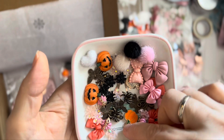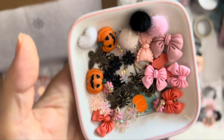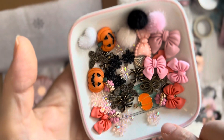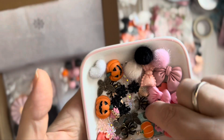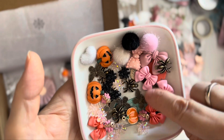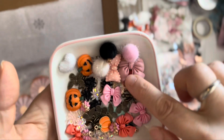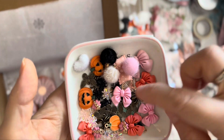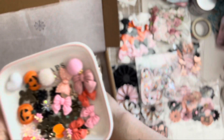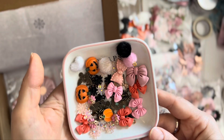Oh my gosh, look at that — butterflies, a spider, that hilarious spider again. Oh wow, there's a lot in this kit. But look at these colors — I love this, Gloria. You have such good eyes to put these kits together. It's gorgeous.